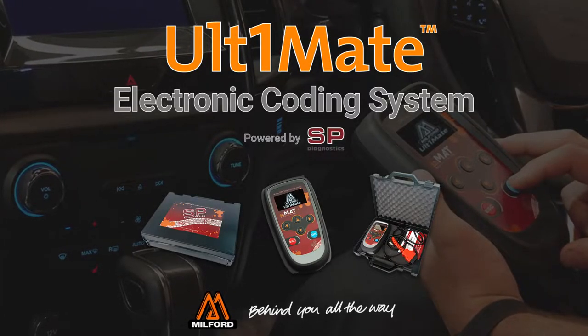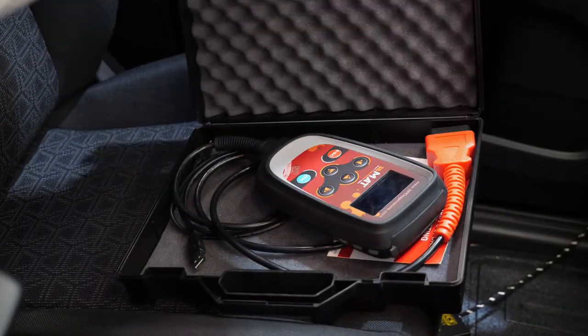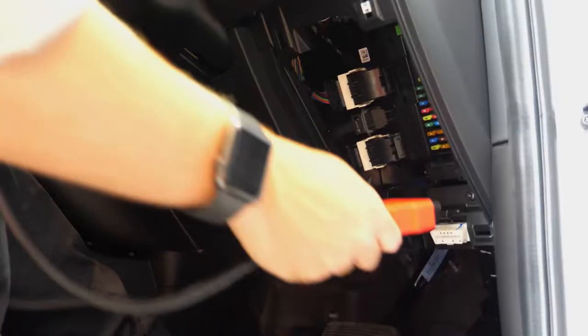Introducing Milford's new Ultimate Electronic Coding System, powered by SP Diagnostics. Make the most of every towbar fitment with an intuitive, easy to use vehicle coding system.